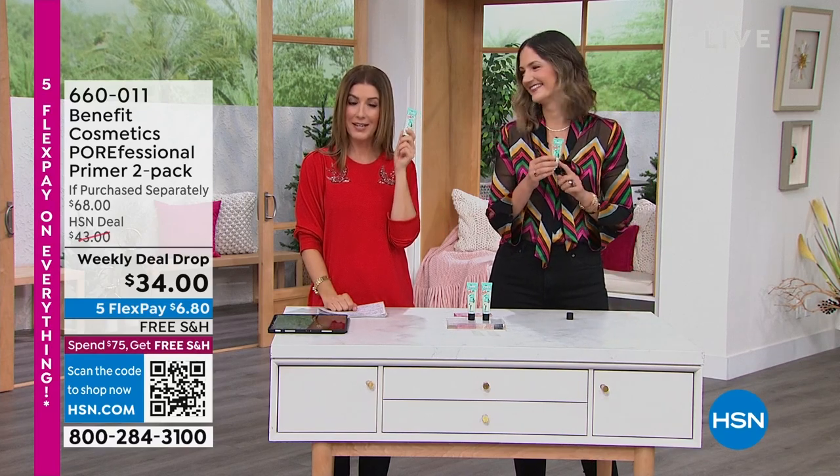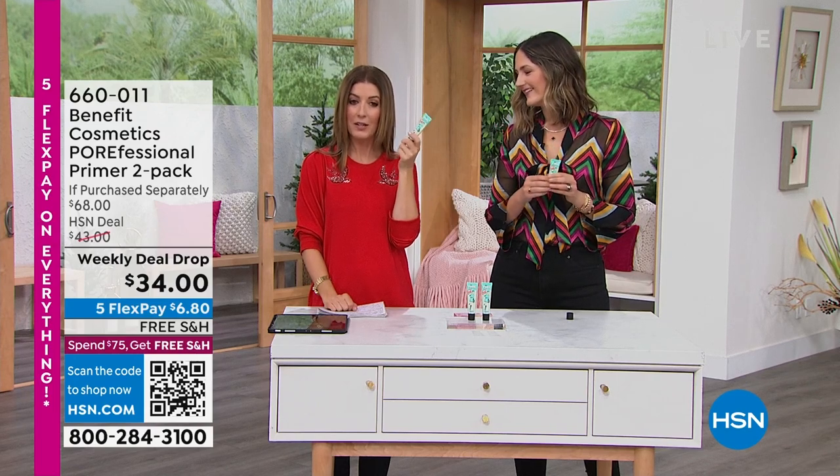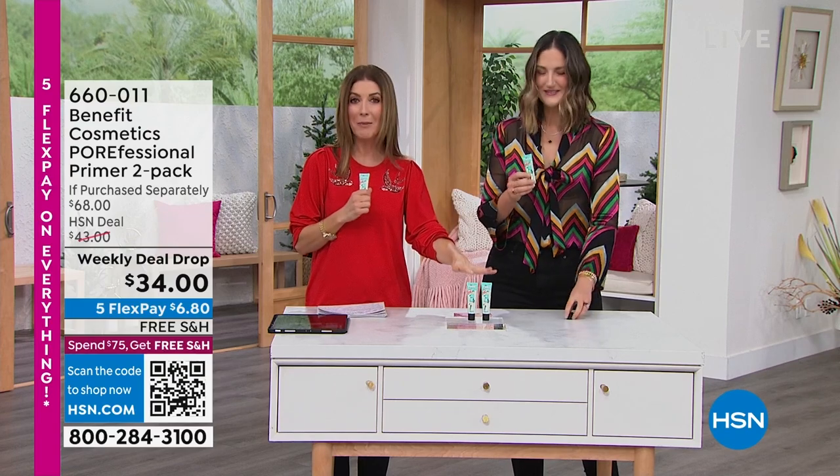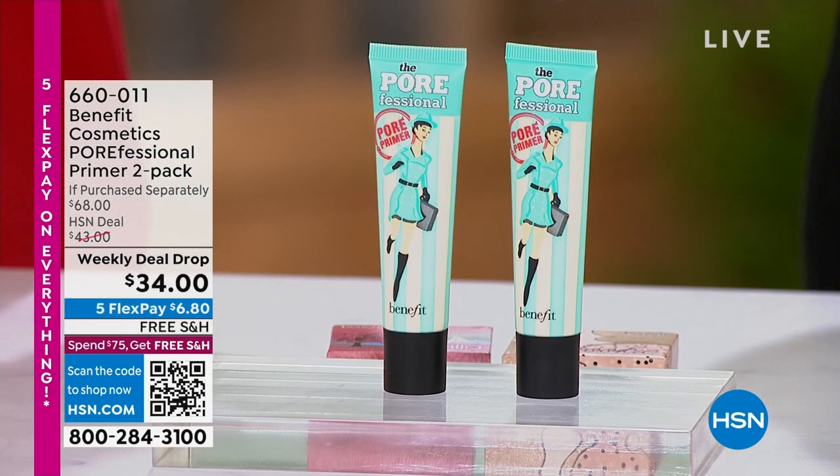I almost called in sick today because I had a zit on my chin. Sometimes it's rough — but we got you. What would I do without Benefit? You're getting the number one primer, and you're getting a buy one, get one.